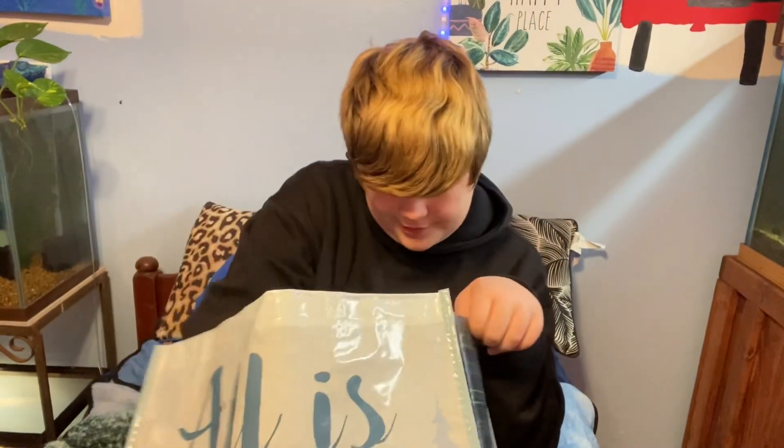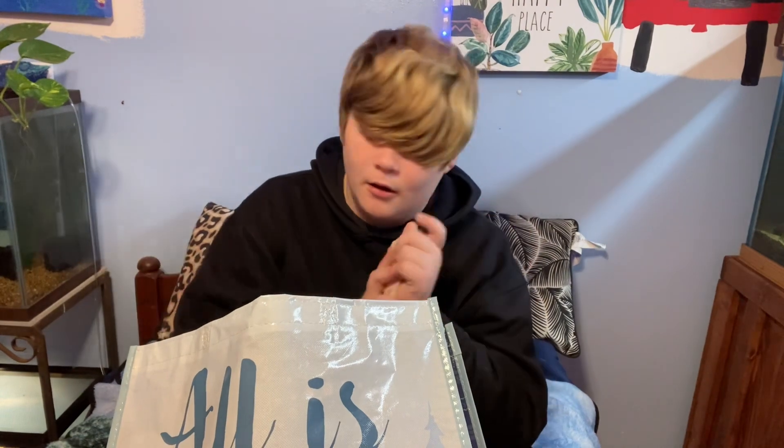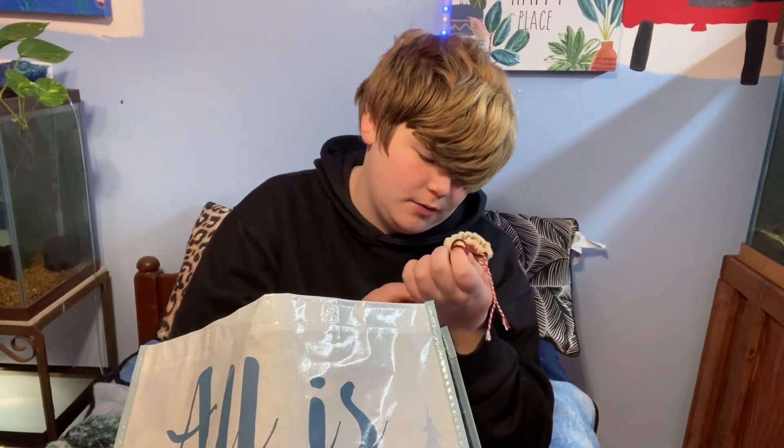I guess they didn't communicate about who was getting what. This had an Ace gift card in it, and it came in this cute little sack that says 'Merry and Bright.'